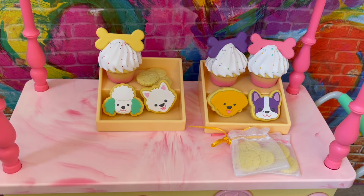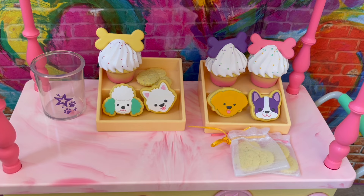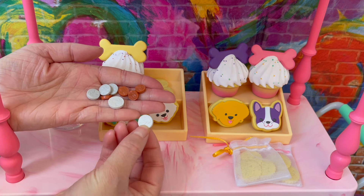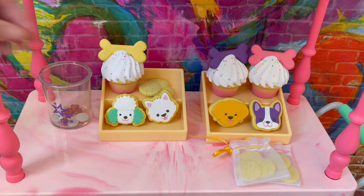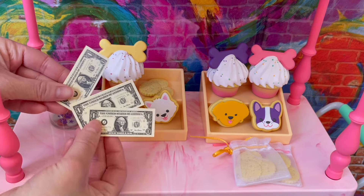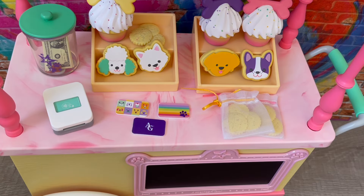Now that the sweet treats and cookies are on display, let's add more accessories. First, there's a tip jar — clear so you can see inside. I love the star and paw print design, and the lid opens and closes. The set comes with quite a few different coins in different sizes — they say 'copy' on the back, are made of plastic, and remind me of toy coins from cash register sets. There are also a few one-dollar bills included. We'll place the coins in the bottom and the bills inside, then close the lid.